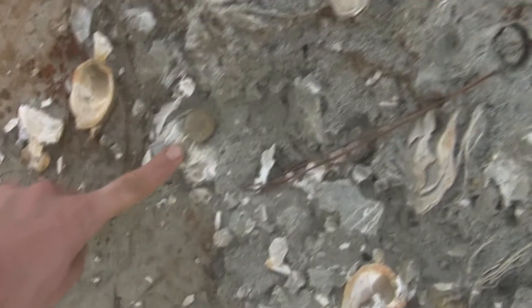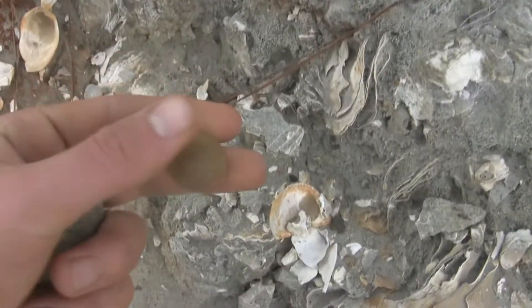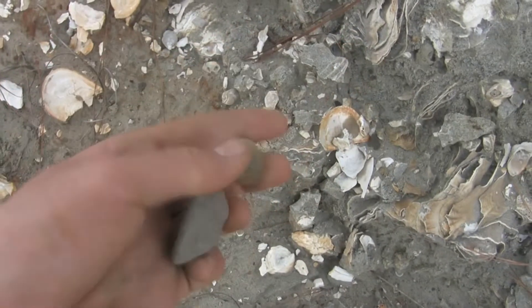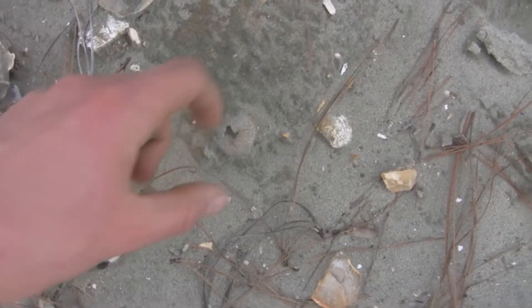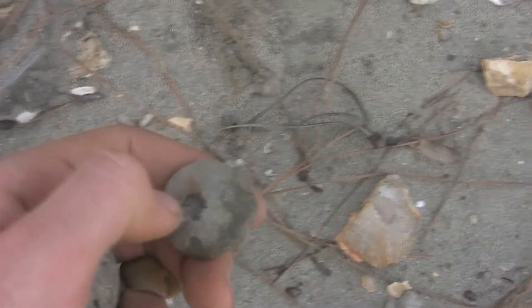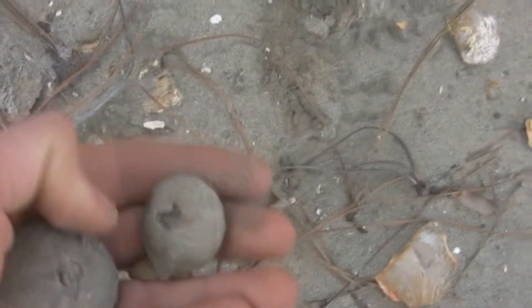I've got an echinoid right here. Found another one right here, already picked it up obviously. There's one right there - it's another echinoid. I don't know the scientific names because I usually hunt for shark teeth, so Schuyler will probably know. I'll ask him.